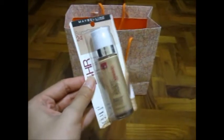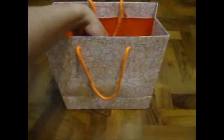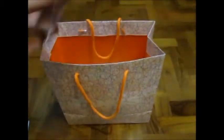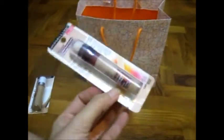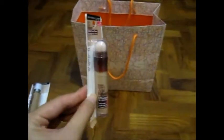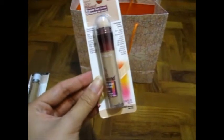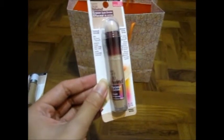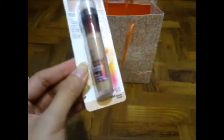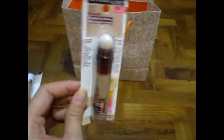The next item I have is from Maybelline. I've just panned one of these — it's the Instant Age Rewind Eraser for dark circles. They now have one for all-over face coverage, but this one is just for dark eye circles. I love it so much that I've gotten another one, and it's not sold in Singapore by the way.